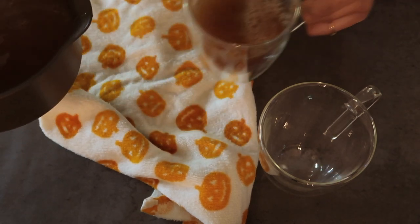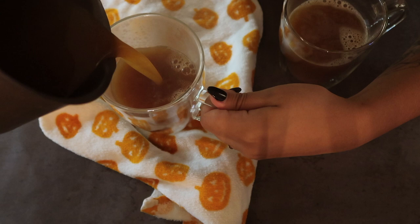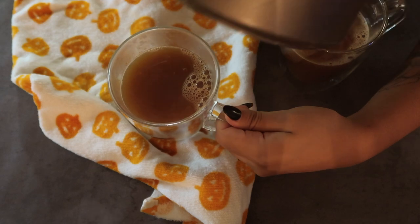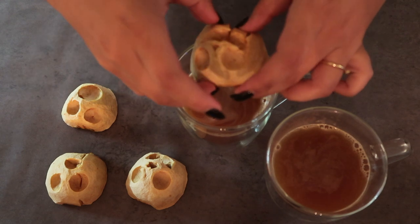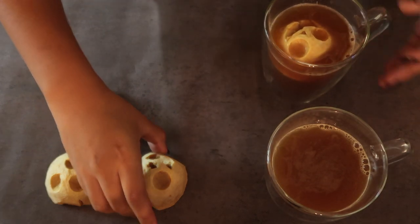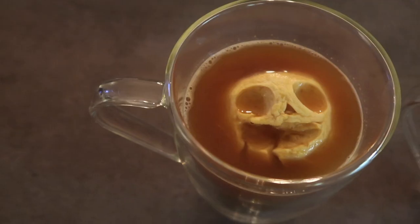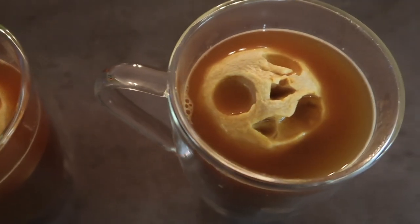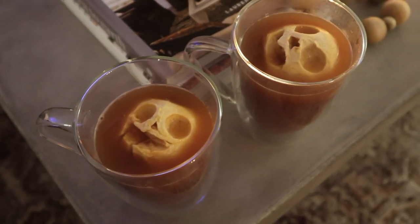These cups are perfect because you can see the apple and the cider, and since they're double-layered glass, they don't heat up — you can grab the cup without feeling the heat. I'll link these below because they're really cute. Then you just dip those apples in and they float, and it looks so freaking cool! If you guys try this out, definitely tag me on Instagram — I would love to see your recreations. That's going to be it for this video, I really hope you enjoyed, and I'll see you guys in the next one. Bye!